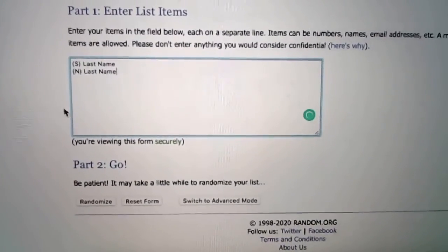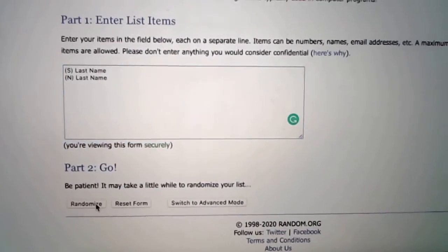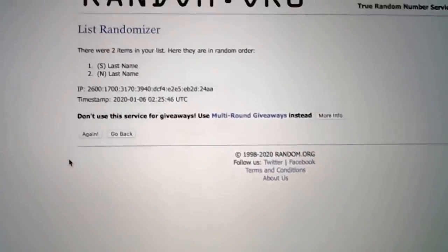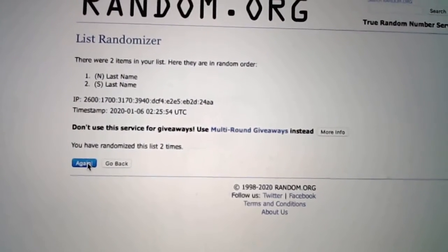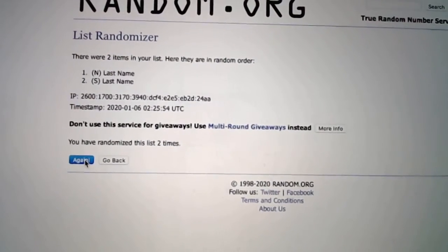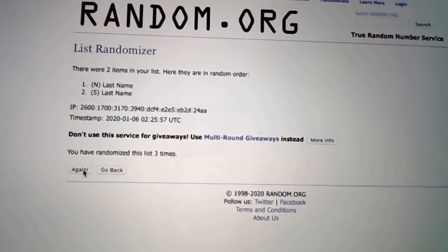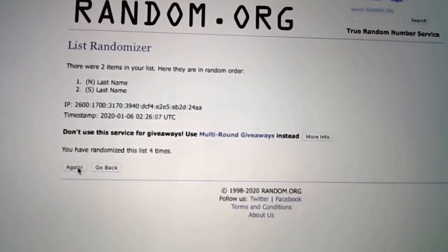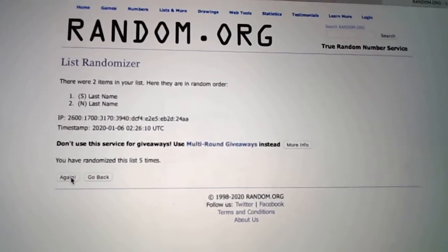Here we go. So we've got S, N, and N in the randomizer. We'll randomize it five times — the name at the top after five is going to get it. Good luck. There's one, two, three, four, and then five is going to be S — just hanging there until the very end. So that is going to be Harlan.